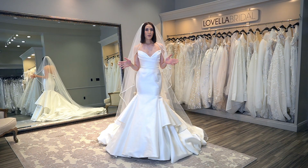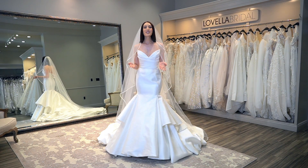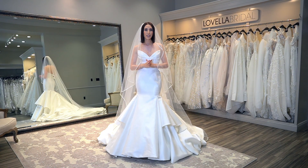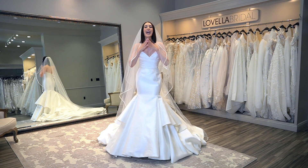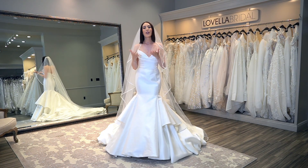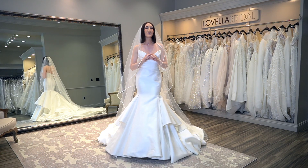Before we dive into this week's topic, please be sure to subscribe to my channel, give this video a thumbs up, and drop me a comment below. Let me know if there's a particular video topic or anything you'd like me to create for you. I am here for you, guiding you along the way leading up to your special day.